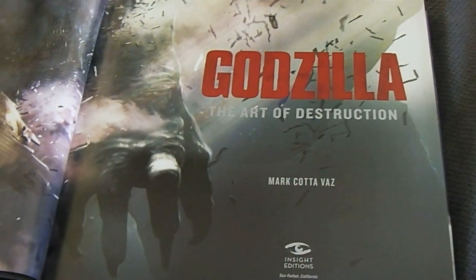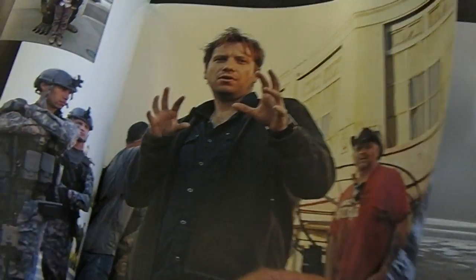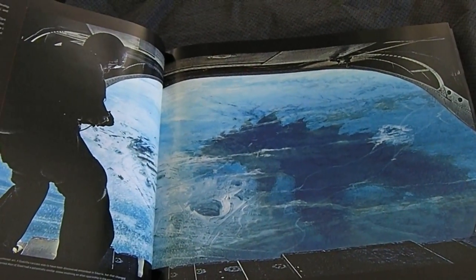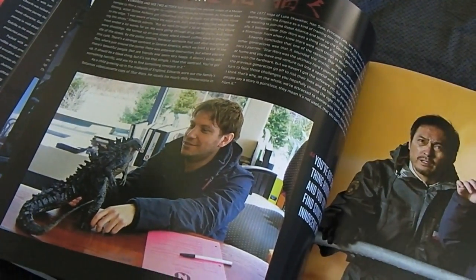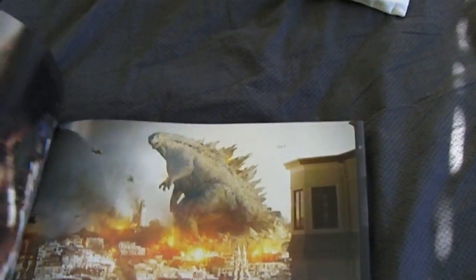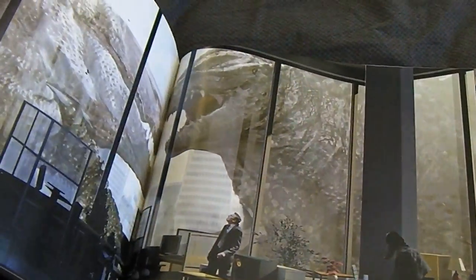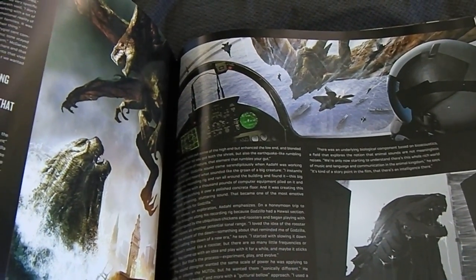Probably around 30 bucks — I don't recall right now. The first couple pages have some really great images. You can see Gareth Edwards there on the set, Toho Studios, and concept design of pilots looking down at what looks like a frozen Godzilla. And there's Gareth with a model of Godzilla from the film. Let me just kind of flip through it — great concept art. Basically I'm just going to give you an idea of what you can expect from this great art book.